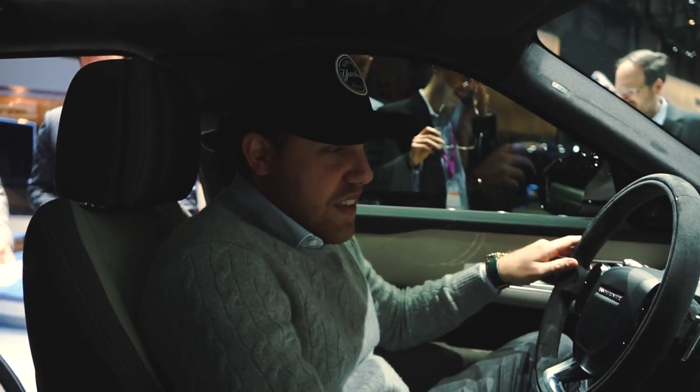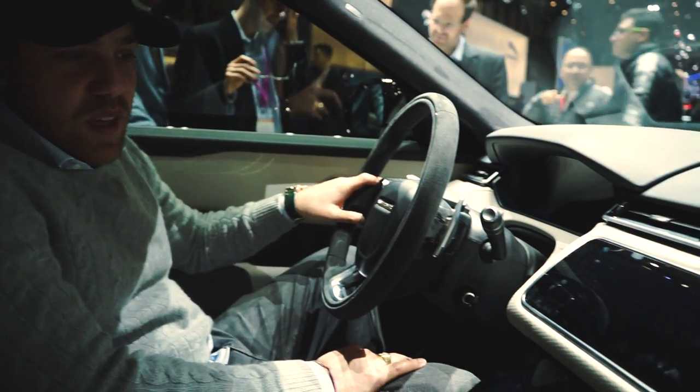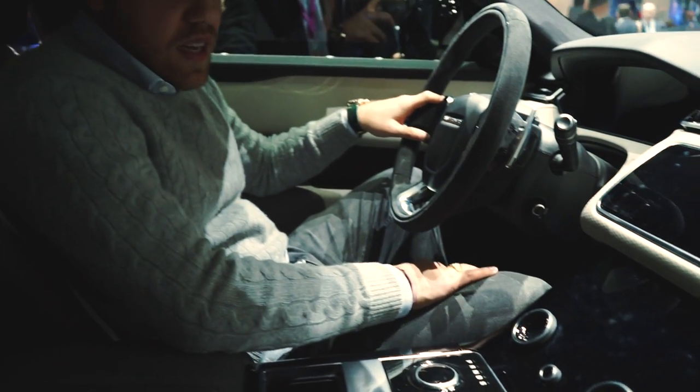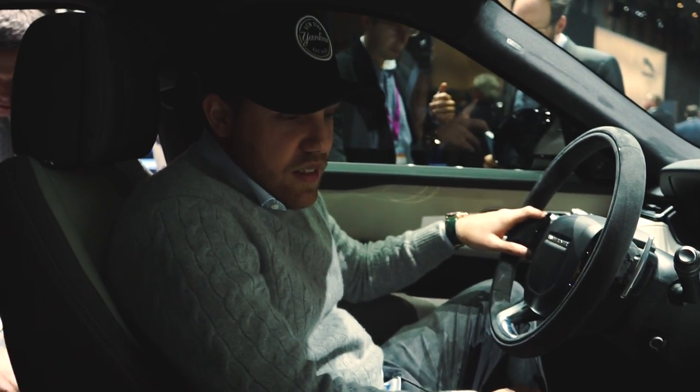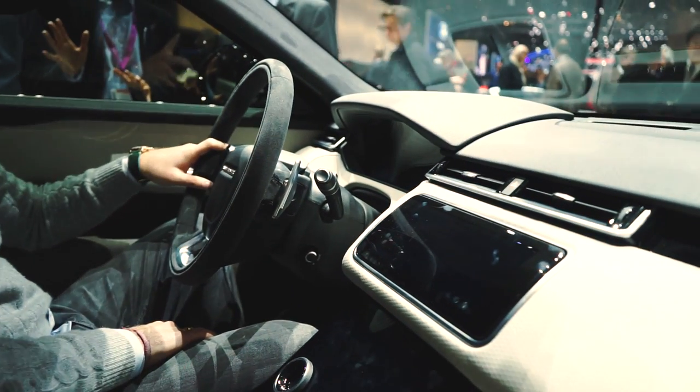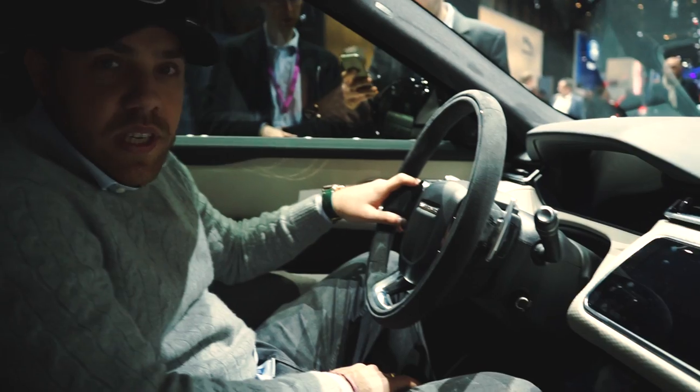Welcome to the interior of the new Range Rover Velar. It has to be mentioned the car is gorgeous from the outside as well as from the inside. As you can see, there's practically no more buttons — everything is just touch screens. What a big step. Looks really, really nice.